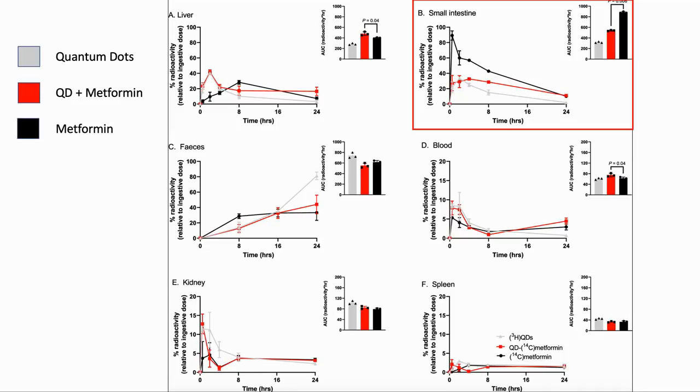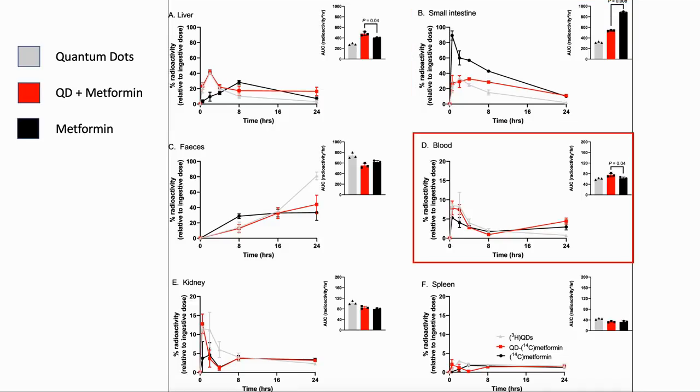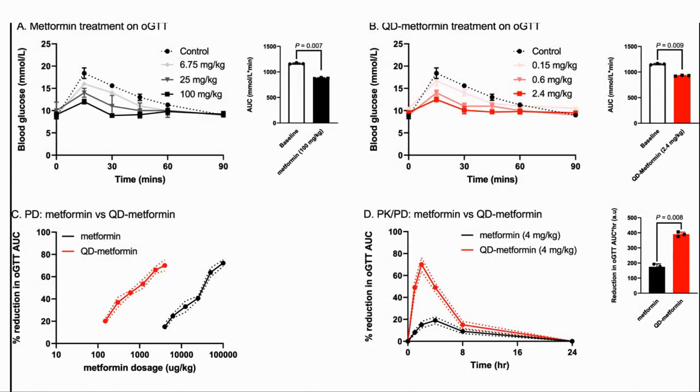Metformin gets into the liver more quickly, peaking at two hours rather than eight hours, and remains for longer. In the small intestine we see that the metformin with QD is cleared more quickly, which is what we want as we need to get the metformin into our bodies to be effective. And for the blood, the metformin with QD peaks at two hours, then dips at eight and comes back at 24. Next they looked at metformin and NMN in vivo, both on their own and with QD.